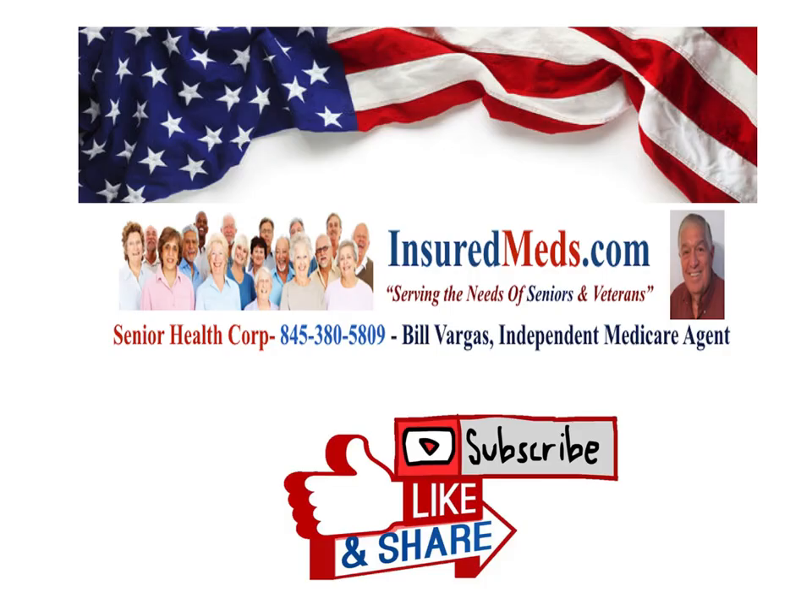Again, thanks for watching. Go to our website, insuredmeds.com. We're serving the needs of seniors and veterans — our Senior Health Corp. You can call me at 845-380-5809. I'm an independent Medicare agent. Please subscribe, like, and share this very informative video about a procedure that a lot of people don't know about. Please share, subscribe, and like. See you on the next video — be well and good health. Bye-bye.